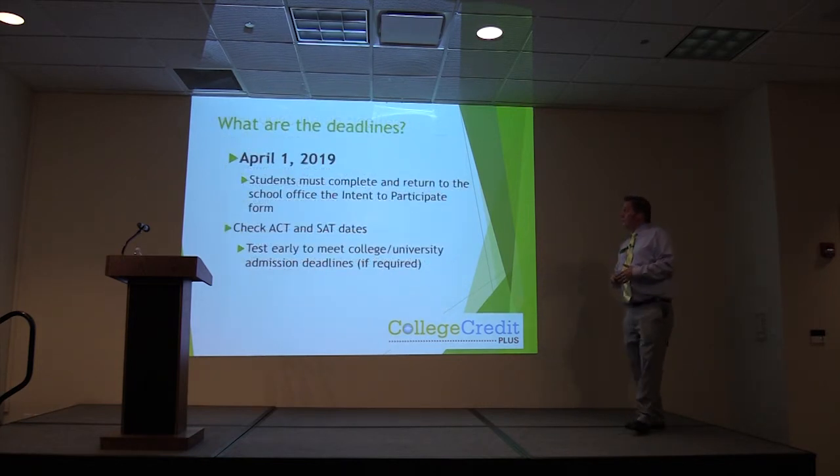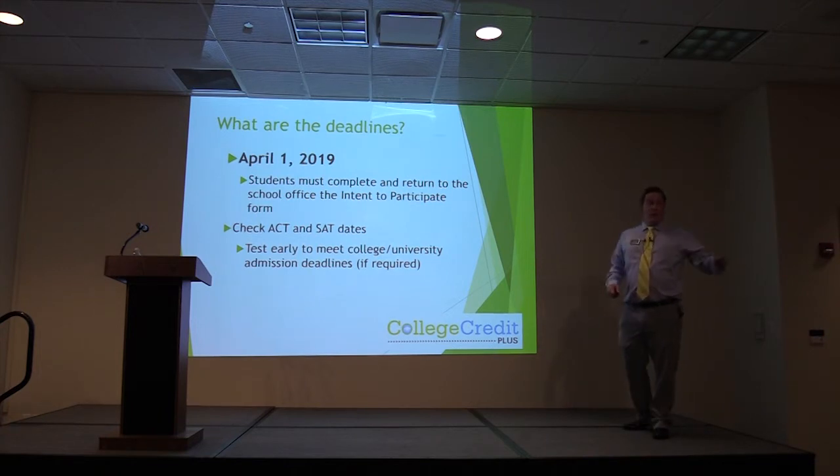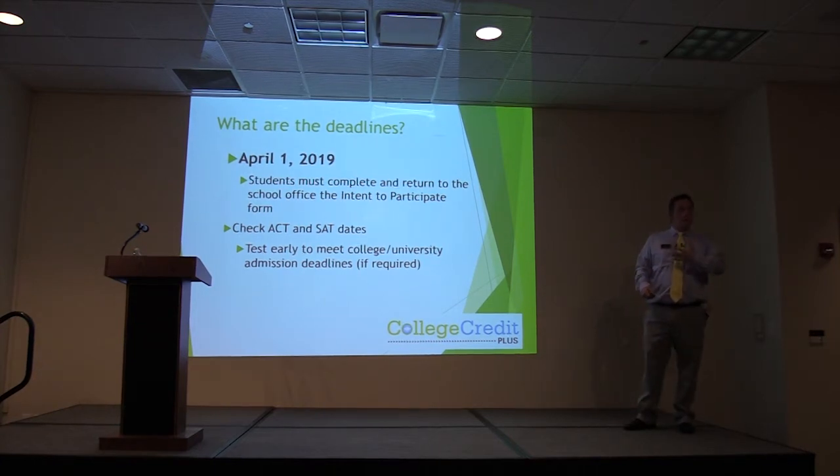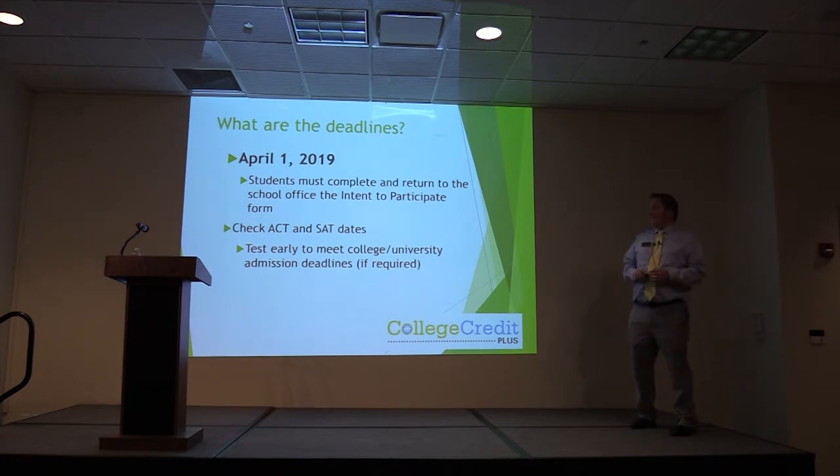Deadlines: April 1st, students must complete and return to the school office the Intent to Participate form — that is step number one and the first domino to fall. Make sure you work with your counselor to get the Letter of Intent submitted. If you are a private school or homeschool student, the Letter of Intent is available through your counselor or on the ODE website. SAFE accounts for private school and homeschool students are also due by April 1st. ACT and SAT testing deadlines vary by school, so plan ahead — if you take an ACT the day before a testing deadline, we won't have the score back in time.